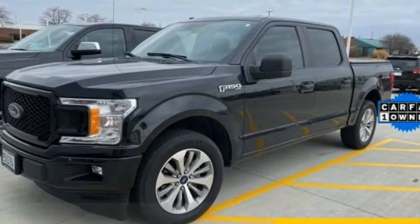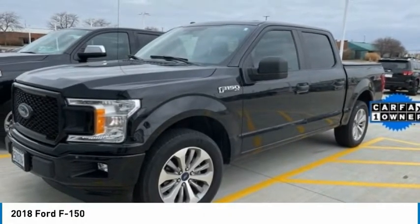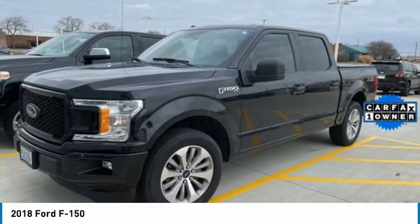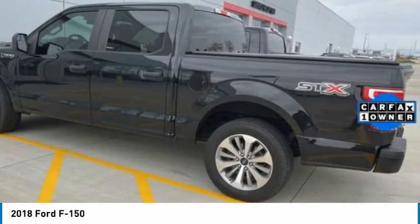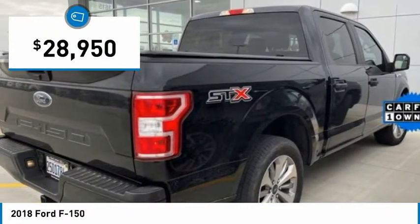Stop by and take a look at the 2018 F-150. A Ford F-150 knows how to handle any situation. It's built to follow orders, no whining, and is priced below $30,000.